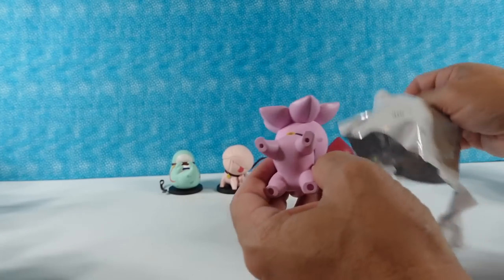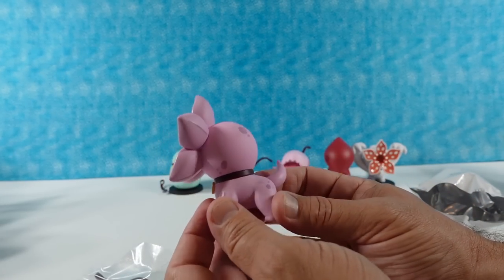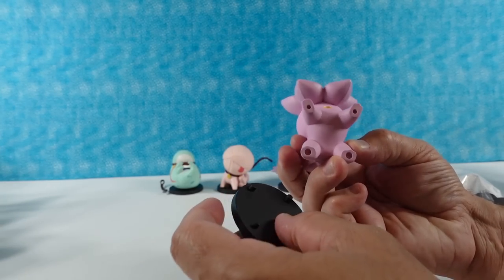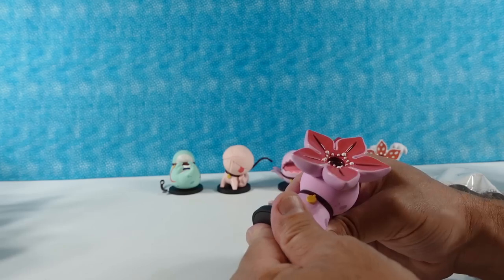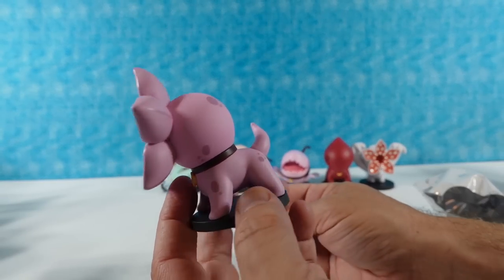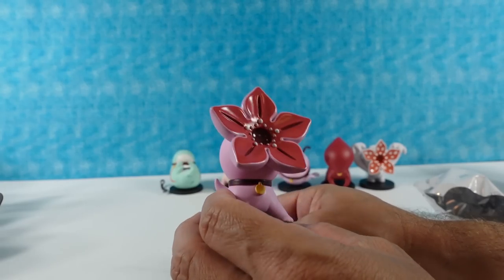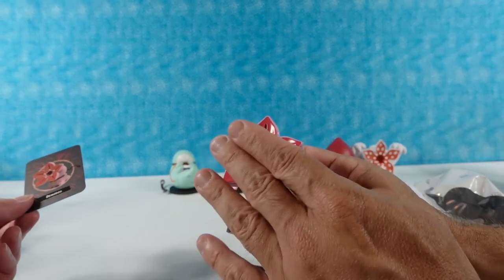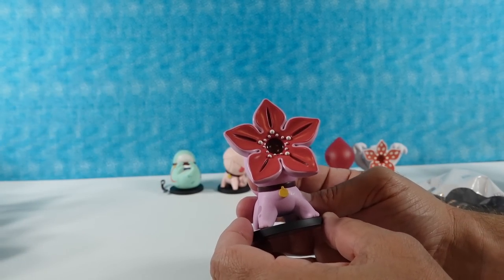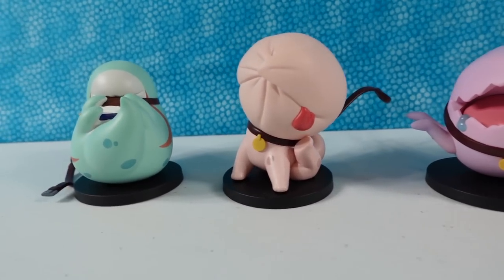The last one is the Demo Dog. It has a little tail sticking up and looks very happy, like it wants to play — but really it wants to eat you. It looks like it wants to play fetch; throw a ball! It could probably catch a ball pretty well with that mouth. So that's the Demo Dog, and that's the full set!